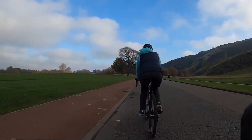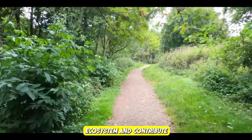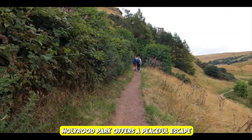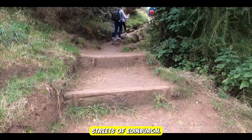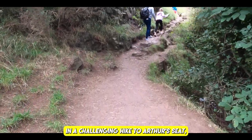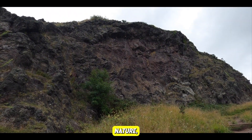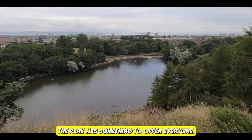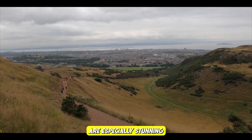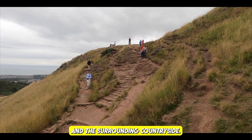Queen's Drive: take a leisurely walk or bike ride along Queen's Drive, which encircles the park. Holyrood Park offers a peaceful escape from the bustling city streets. Whether you're interested in a challenging hike to Arthur's Seat, a leisurely stroll, or simply appreciating nature, the park has something for everyone — with especially stunning views of the city and surrounding countryside.